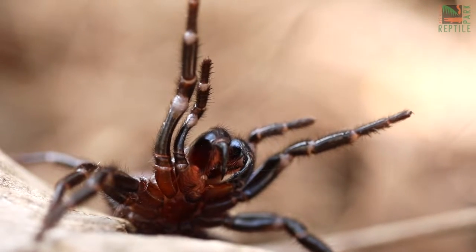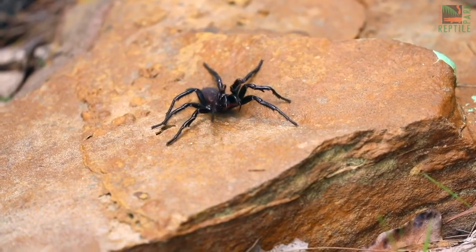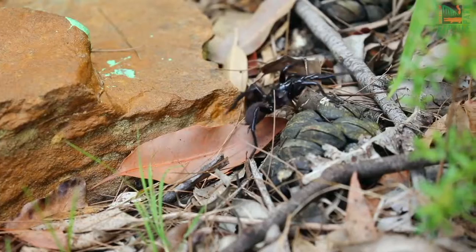Funnelweb spider season is upon us. After all the rain we've had this year, the warm weather is finally here, and that means funnelweb spiders are on the move. During the funnelweb spider breeding season, the chances of you encountering one in the home or in your backyard increase dramatically.